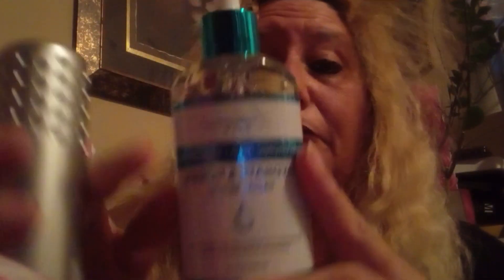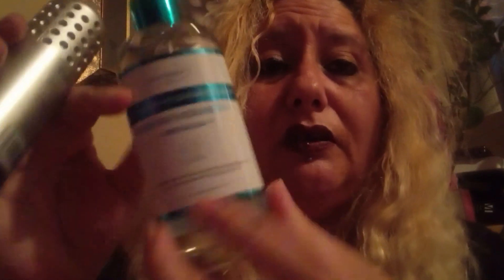Then I got these — I think they cost around 50 dollars. Actually, I got these for 6.99, not at Marshall's — it was at the discount store. This is a facial hydrate and purify facial product, and that's how it looks. It was 6.99 at the discount store.